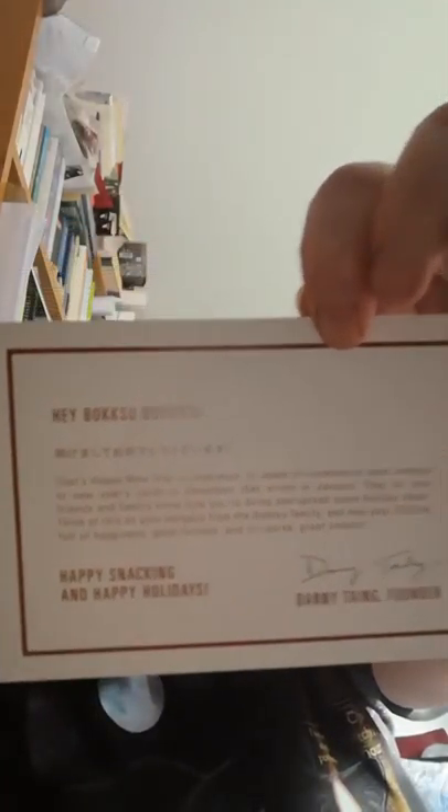It's got this lovely red interior all the way through. So there's the Happy New Year card from Danny. Let's talk to you a little bit about what's going on. In Japan it's common to send nengajō or New Year's cards in December that arrive in January, to let your friends and family know how you're doing and spread some holiday cheer. Think of this as your nengajō from the Boksu family. May your 2020 be full of happiness, good fortune and of course great snacks. Happy snacking and happy holidays. Lovely little card — thank you Danny.